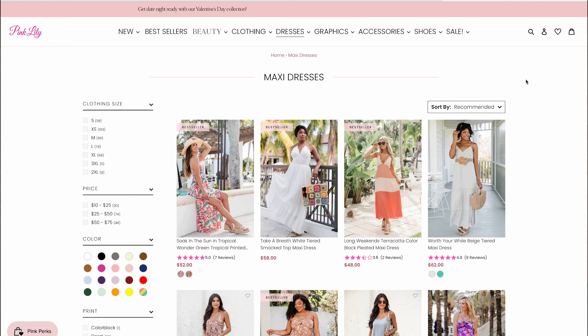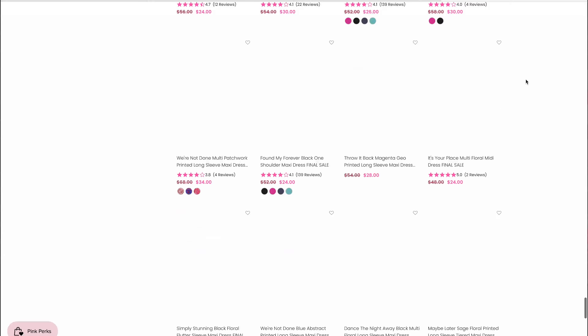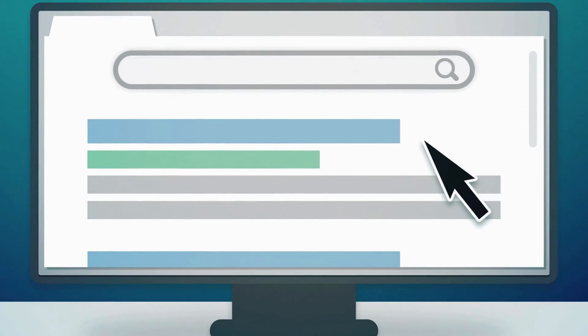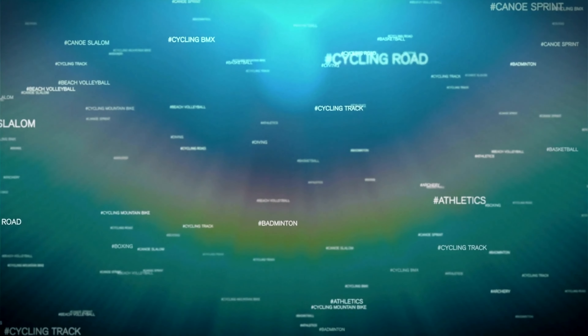A good example I refer to quite often is Pink Lily. If we go to their maxi dresses collection page, you'll see the title at the top and products right away, but scroll to the bottom and you'll see the greatness of SEO — they have about four paragraphs of information and keywords talking about maxi dresses and Pink Lily, tying everything together. This is what you need to attract more organic traffic from people searching on Google, Bing, or Pinterest. Pay attention to your analytics and the keywords people are using to find your products.